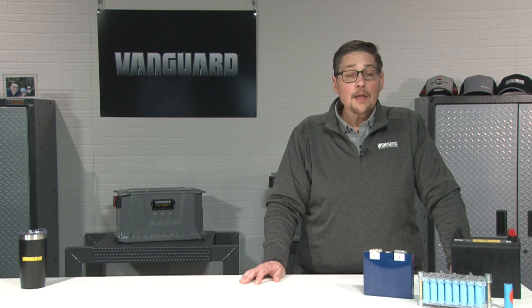Let's talk about the four main types of rechargeable batteries: lead acid, nickel cadmium, nickel metal hydride, and lithium ion. Lead acid is one of the most common types of battery in industrial and commercial applications. There are two main types: flooded, which requires maintenance, and sealed, which does not.